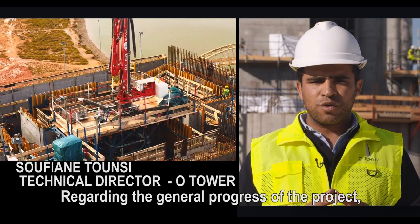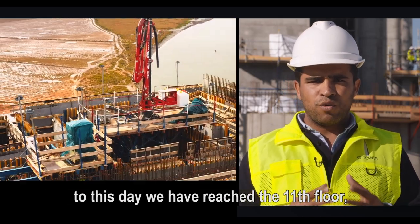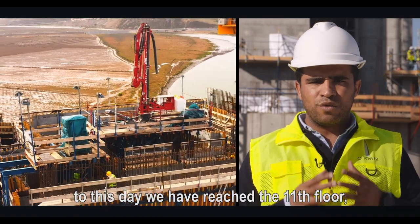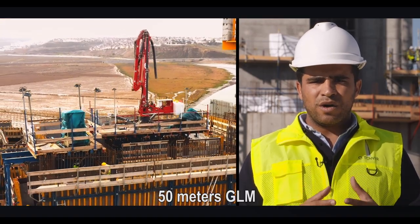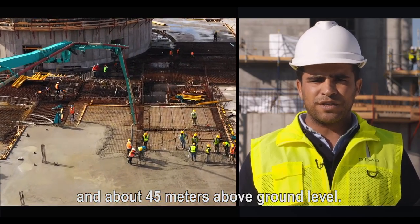En ce qui concerne l'avancement global du projet à ce jour, nous avons réalisé pour la tour : on a atteint le niveau du 11e étage, soit 50 mètres NGM, à peu près 45 mètres au-dessus du niveau du rez-de-chaussée.